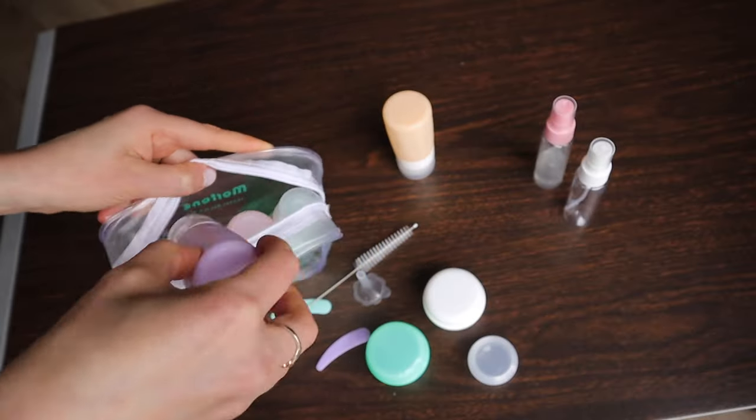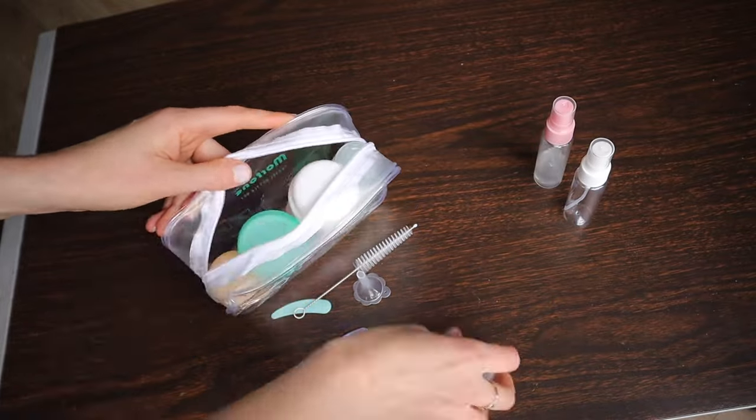In today's video, I'll be breaking down the four-step toiletry packing system that I've used on dozens of trips. This is going to help ensure that you have everything that you need as well as stay organized throughout your travel.